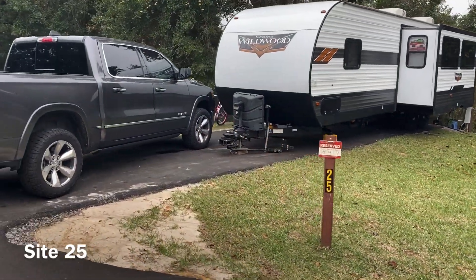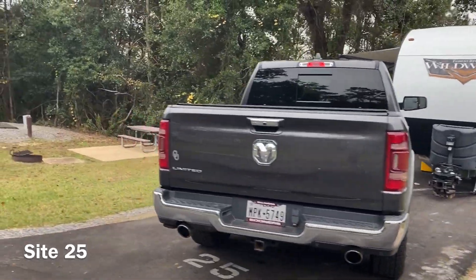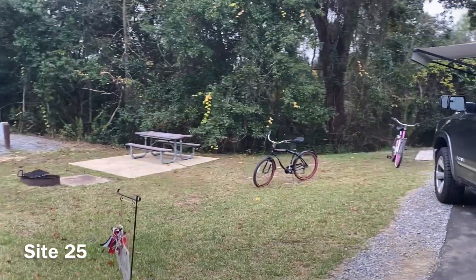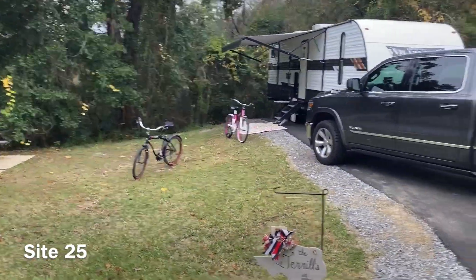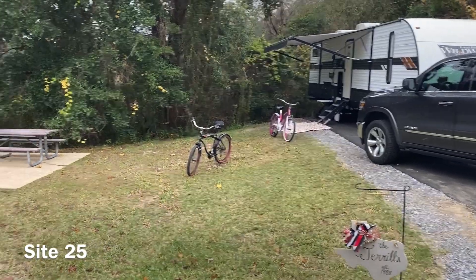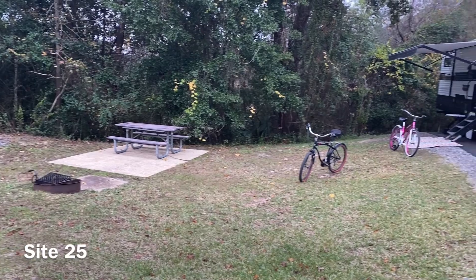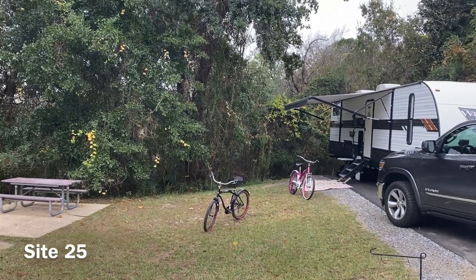Site twenty-five comes to our rig here — backed all the way in, another relatively short site, but we did fit our Ethel, the twenty-nine VBud, as well as Fred the tow vehicle, so we fit it all in. On this one the picnic table is a bit far away from the camper, but you do have a little bit of shade from the oak tree in the background.